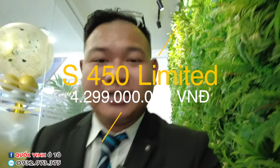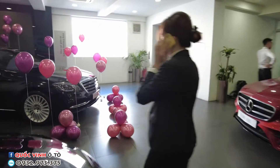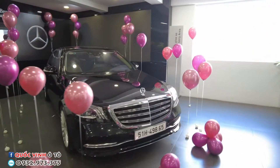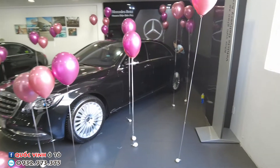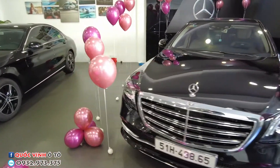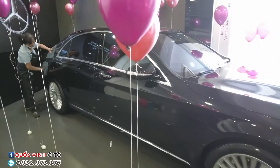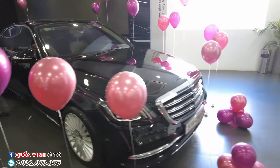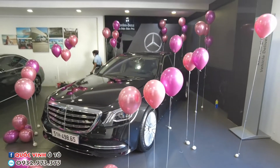My friend that Vinh is delivering today is very special — this is the S-Class S450 Limited Edition. This is the S450 Limited Edition 2020. This model is new. The listed price on the market is 4,299 million VND. This car carries the name of Mercedes-Benz.